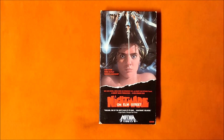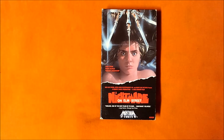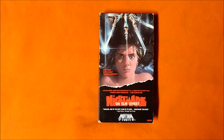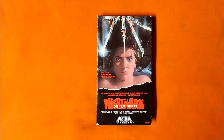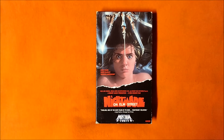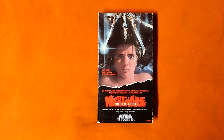Another worth mentioning is Nancy's next dream sequence. She again sees lifeless Tina, but this time what appears to be a giant centipede crawls out of her mouth. And down by her feet are a bunch of snakes.